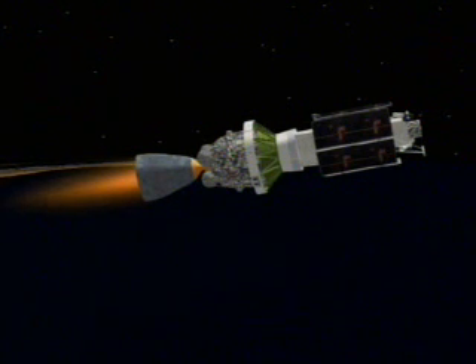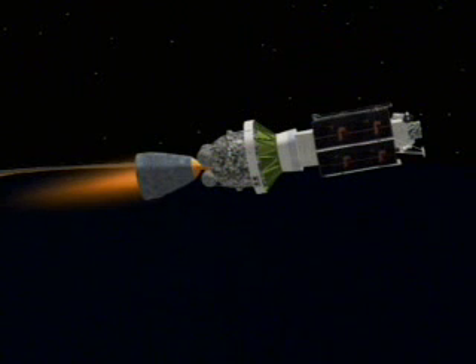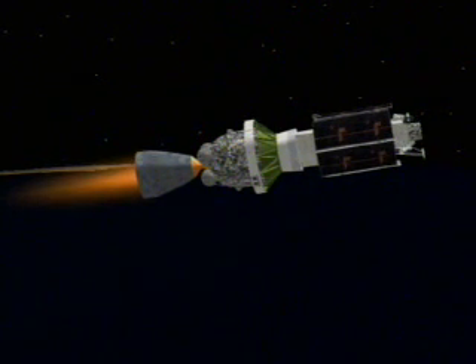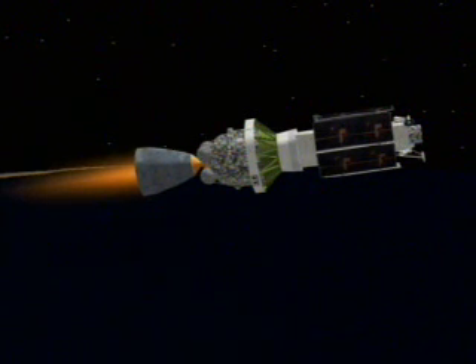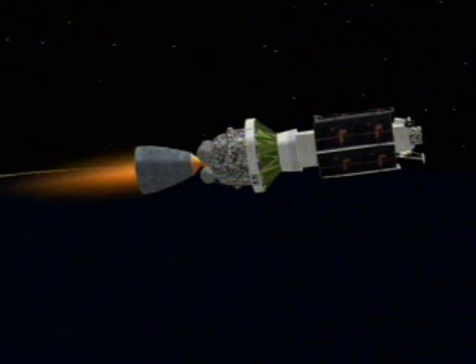Passing T-plus 360 seconds. Our next event will be a COD shutdown. The second stage continues to perform well and we should be on our nominal trajectory as we continue our climb out of the gravity well. We have COD shutdown. Coming up on T-plus 400 seconds. Now passing an altitude of...